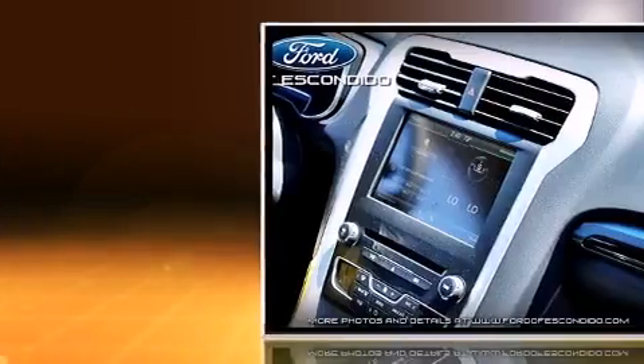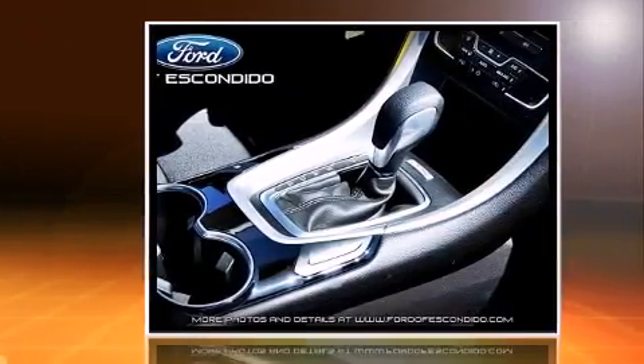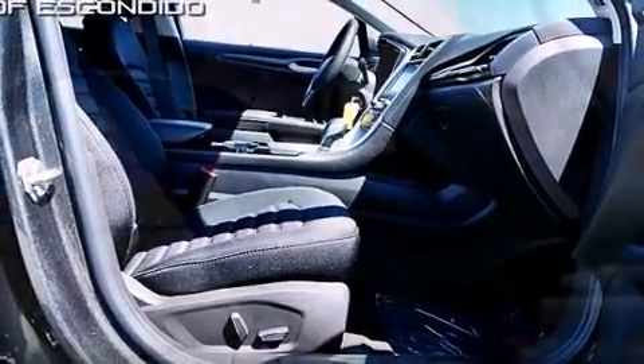Top features include front bucket seats, front and rear reading lights, one-touch window functionality, adjustable headrests in all seating positions, a trip computer, power front seats, and remote keyless entry.